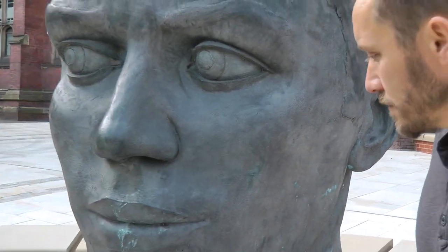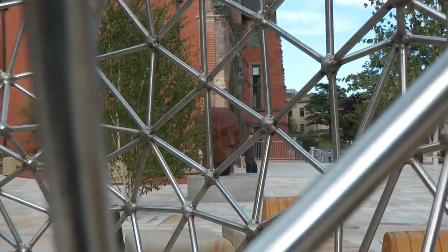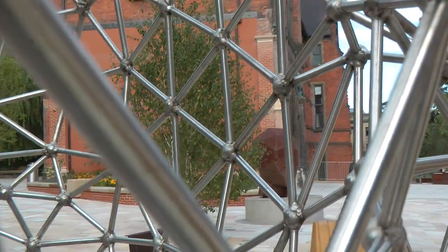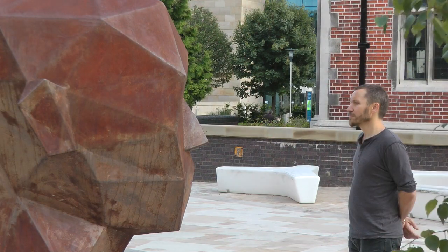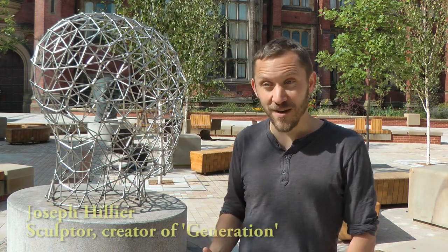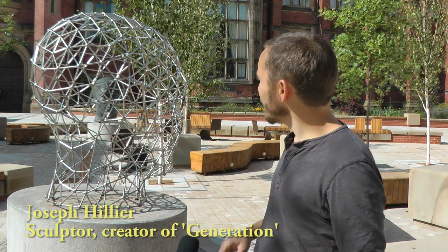This site didn't exist when the work was originally bought by the University, because there used to be a museum here — the Museum of Antiquities. So it was very hard to imagine exactly what it would be like, but the architects I worked with had made a visualisation of the whole space inside Google SketchUp. They kind of recreated the facade of the Armstrong building behind me, and that gave me a good impression of what the space would look and feel like.